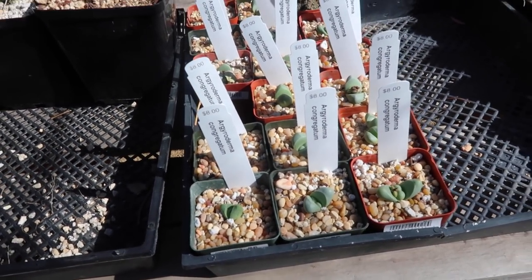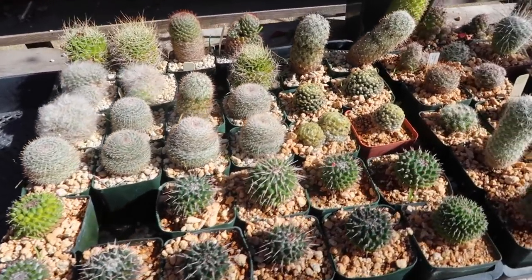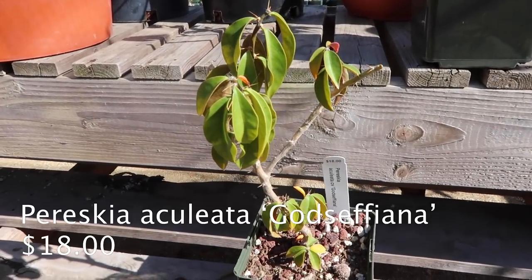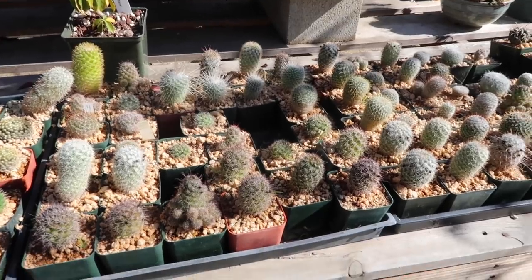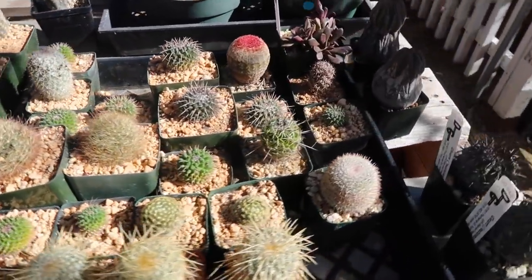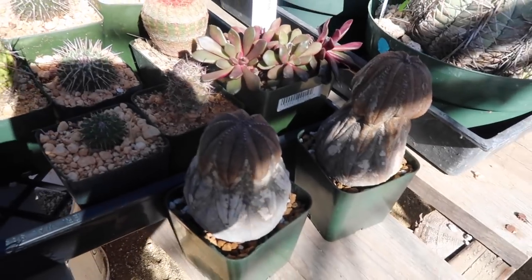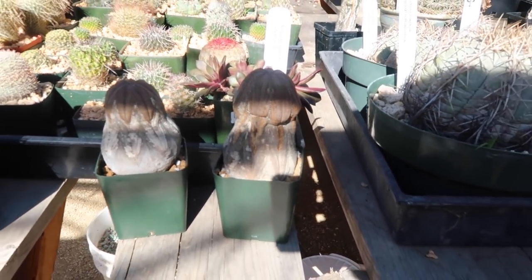Look at these guys — this is really cool, it's spiky. There's another one up here too. I like the dirt that these are in. Look at these guys — these kind of look like eggplants. They're so cute!